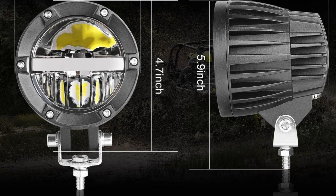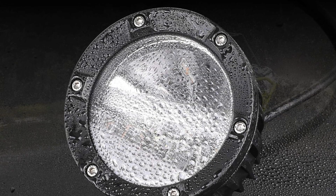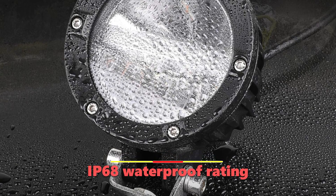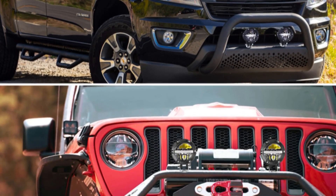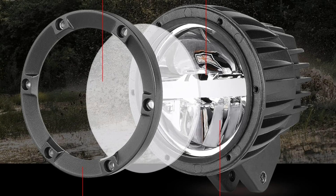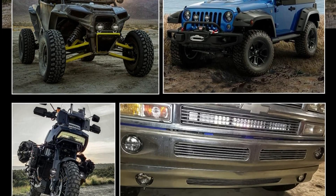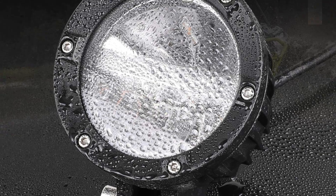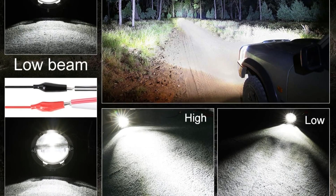This dual-purpose functionality makes these lights suitable for a wide range of applications, including use as ditch lights, fog lights, or driving lights. The black powder-coated aluminum housing and unbreakable PC lens boast an IP68 waterproof rating, ensuring protection against water, dust, and impacts. Built-in cooling fins and advanced circuitry help maintain optimal operating temperatures. With a universal fit for 9-30V DC systems, these lights are compatible with trucks, SUVs, ATVs, and motorcycles, with versatile mounting options on front bumpers, bull bars, or OEM fog light locations.